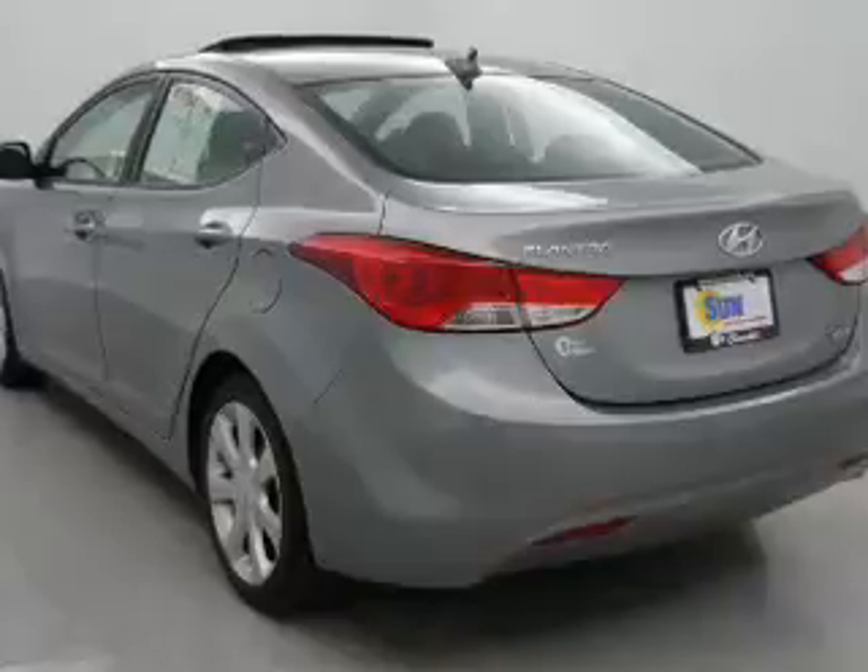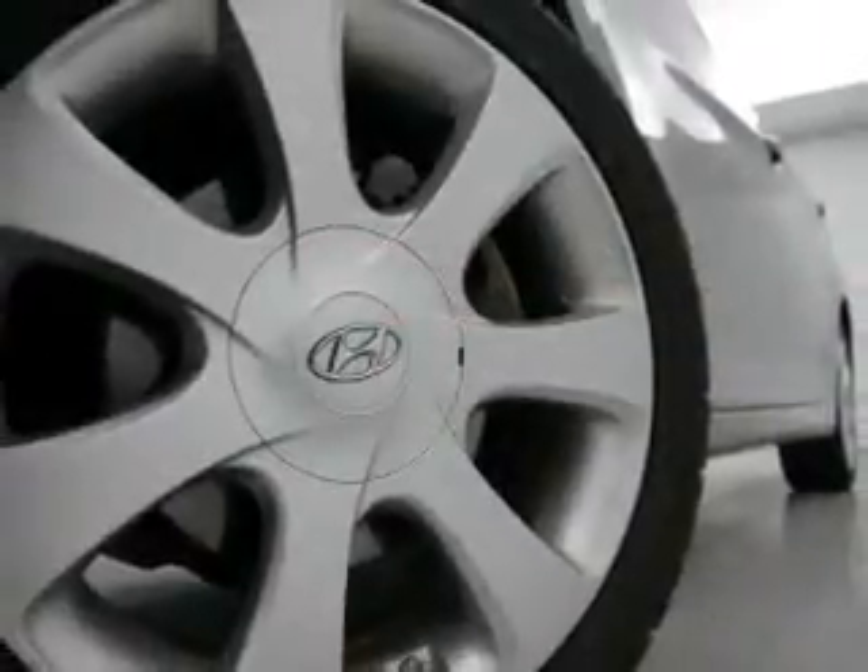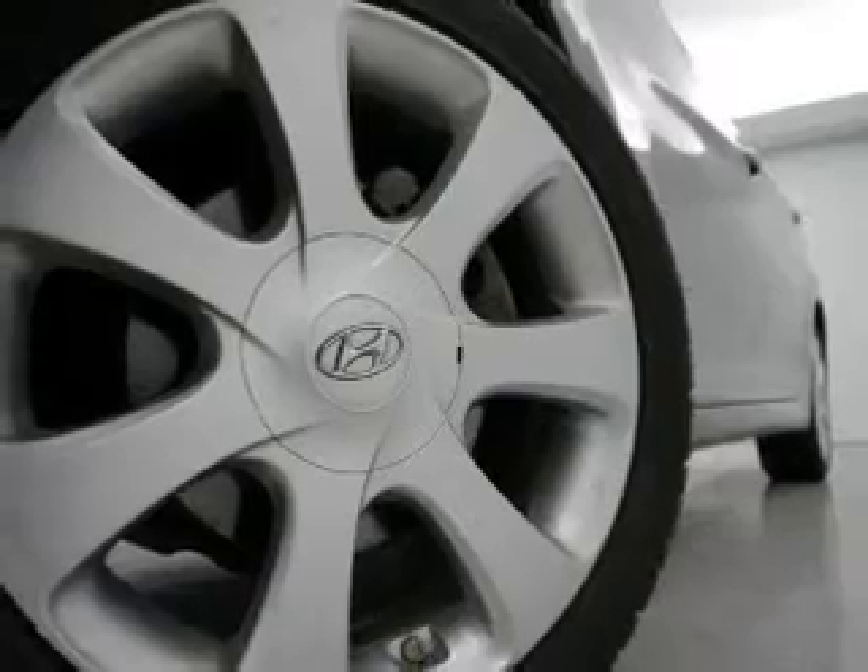Keyless entry. Leather seats. Power door locks. Power windows. Cruise control. Bluetooth wireless. And an AM-FM stereo with a CD player.